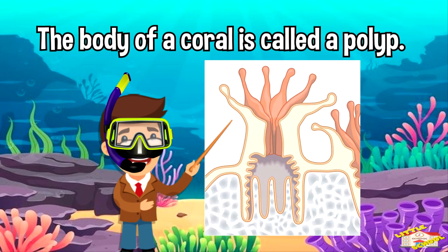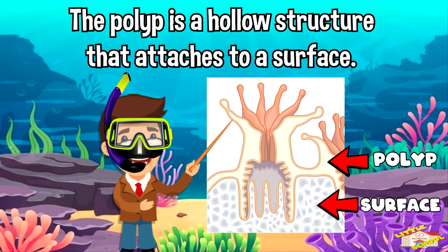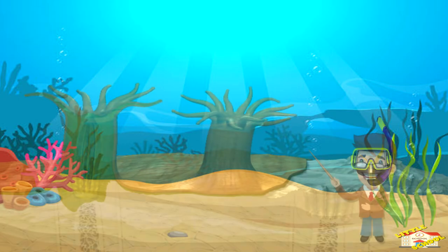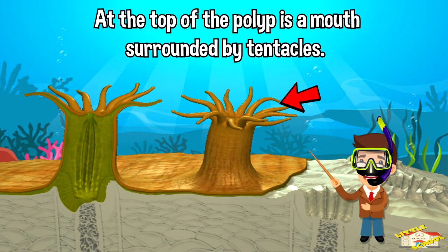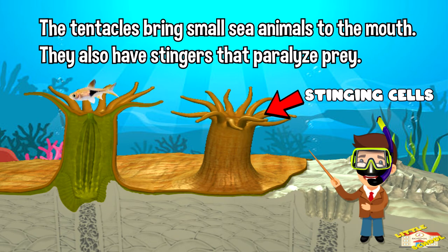The body of a coral is called a polyp. The polyp is a hollow structure that attaches to a surface. At the top of the polyp is a mouth surrounded by tentacles. The tentacles bring small sea animals to the mouth. The tentacles also have stingers that paralyze prey.